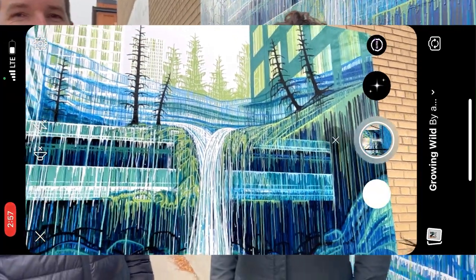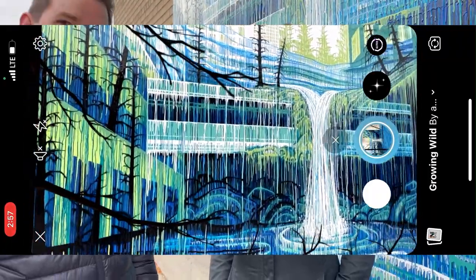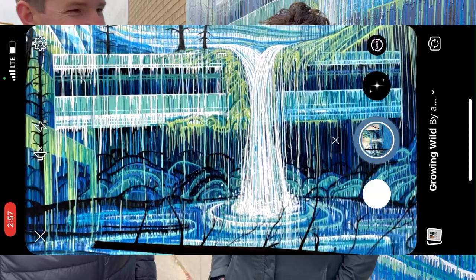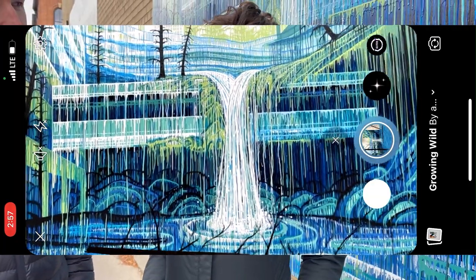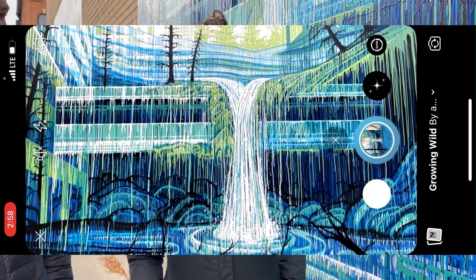This will be here for at least a year, hopefully more. It's protected against the elements — clear coated at an auto shop to protect it from UV and everything else, just like any car. That means it can be washed, cleaned, and protected.